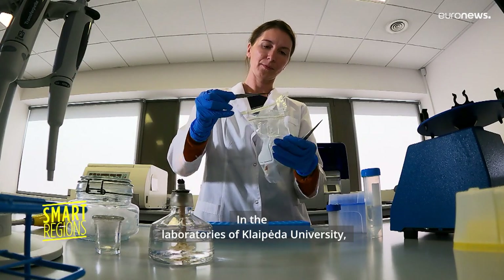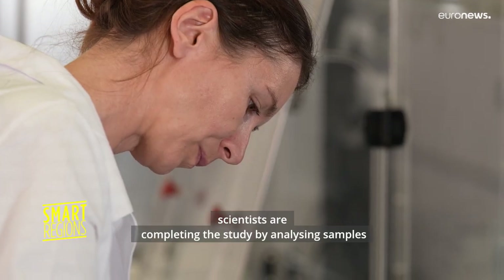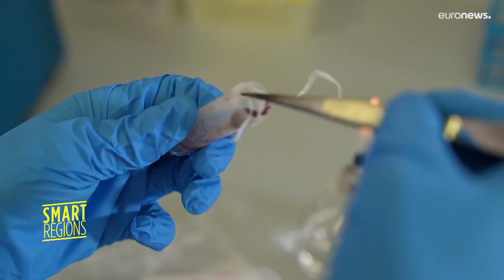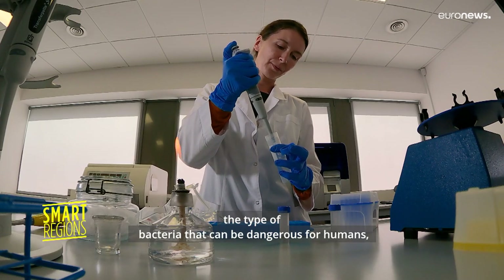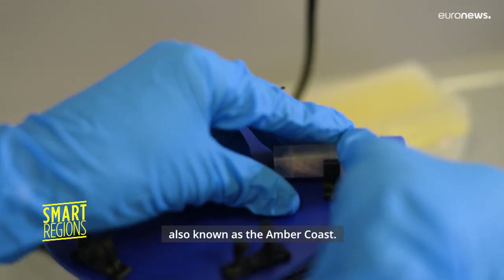In the laboratories of Klaipeda University, scientists are completing the study by analysing samples of plastics and microplastics present in algae and water. They are looking for Vibrio, a type of bacteria that can be dangerous for humans, especially on this coastline, also known as the Amber Coast.